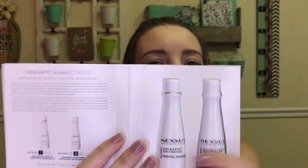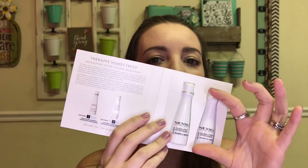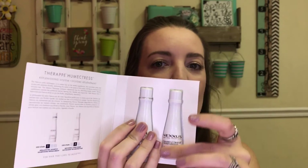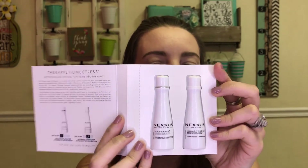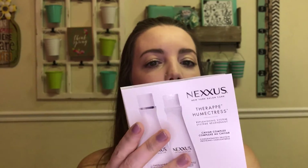The next thing I see is Nexxus shampoo and conditioner. The caviar protein complex helps replenish moisture to dry brittle hair for hair that's soft and smooth. They came packaged in these cute little bottles that look like actual shampoo and conditioner bottles in mini sizes — they kind of made them look like real bottles, which is cute. I've heard this is a great brand for shampoo, so I'm going to try it out.